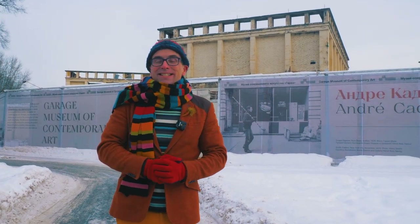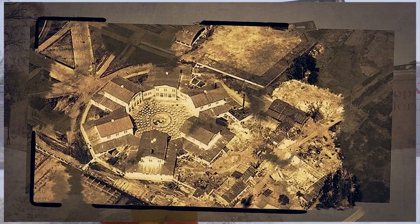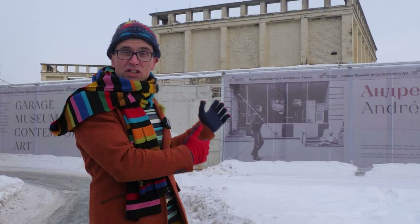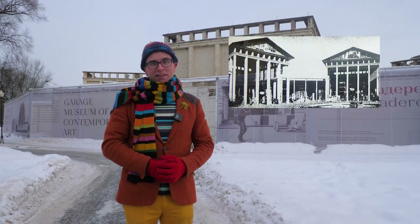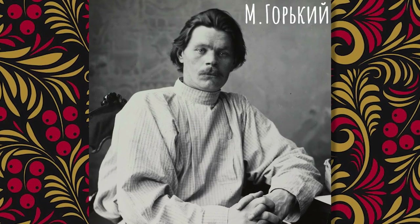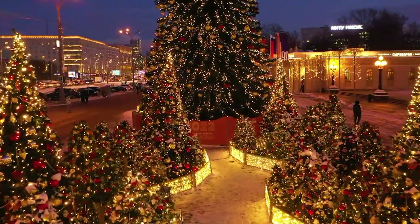Gorky Park was founded in 1923 as an all-Soviet exhibition for the achievements of the Soviet Union. Behind me is the original machine hall, a ruin, which will soon be renovated. A little later, in 1928, the park was transformed into the central park of culture and recreation. And four years later, it was named after the Russian and Soviet writer Maxim Gorky. In recent years, the territory of Gorky Park has grown significantly.